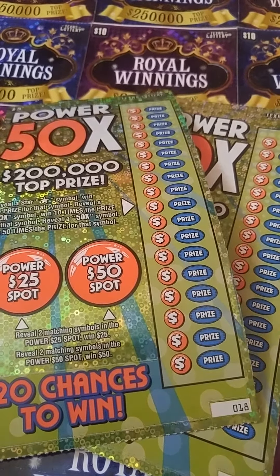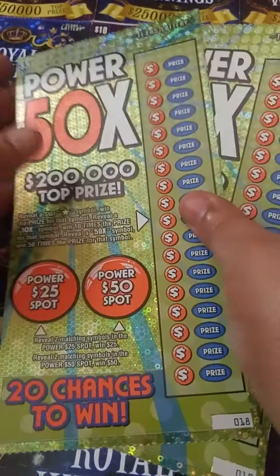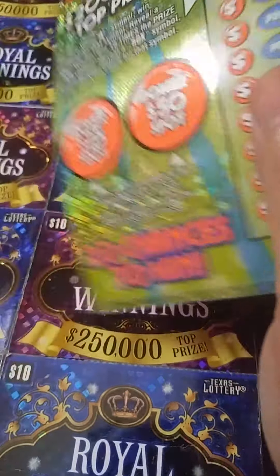Hey y'all, this is Crystal Claire Scratcher coming to you from beautiful Del Valley, Texas, and today for my quick scratch I got two of the $5 Power 50X tickets from Texas Lottery — tickets 18 and 19.